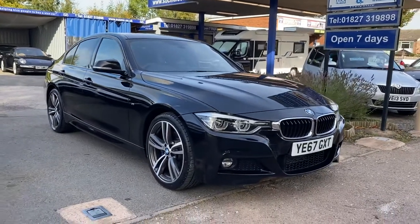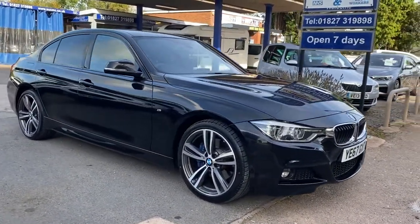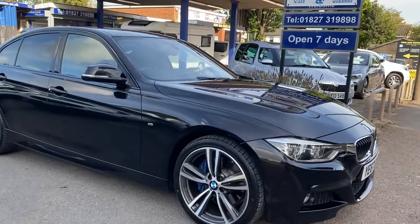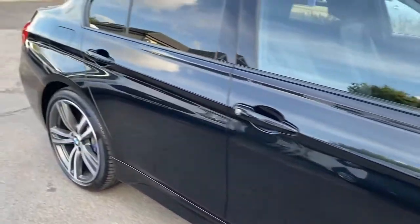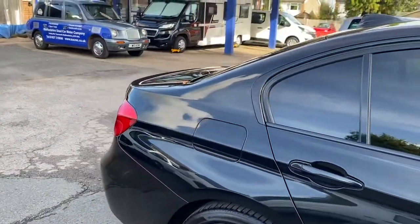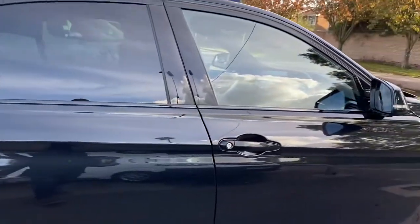It's a short video of our beautiful looking 3 Series BMW. As you can see, paintwork, wheels, tyres, bodywork — all in beautiful condition.